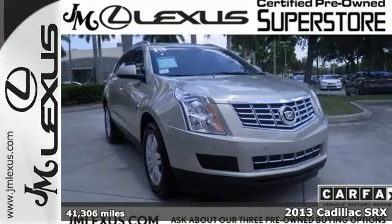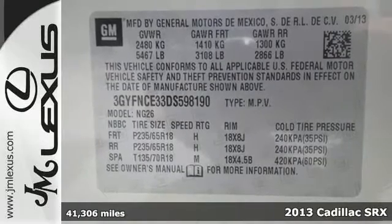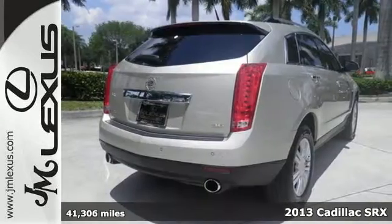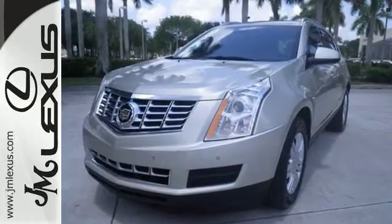Discover an exceptional new ride with the 2013 Cadillac SRX. When it comes to conveniences, you won't miss out. Automatic headlights, heated mirrors, and climate control add an appealing edge.